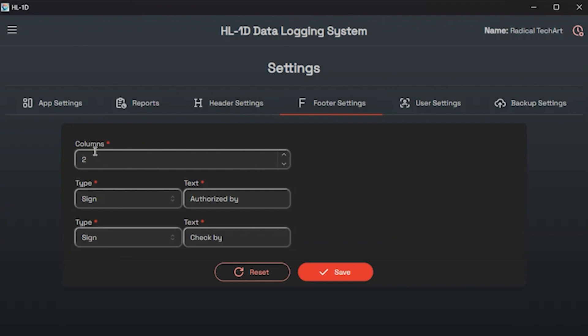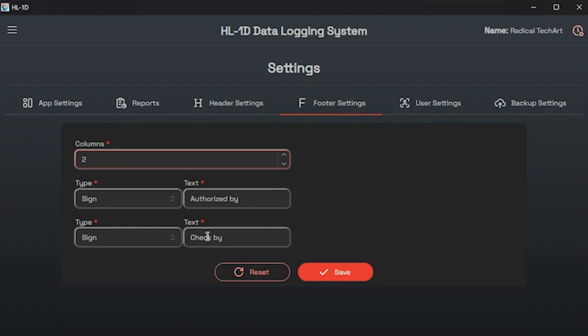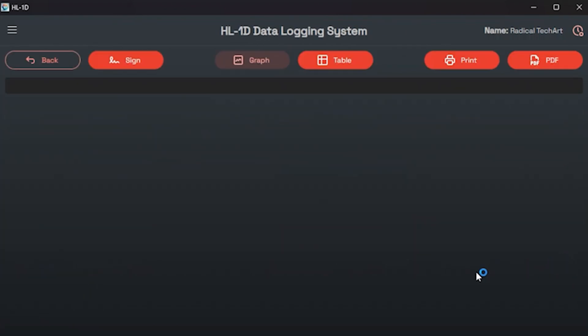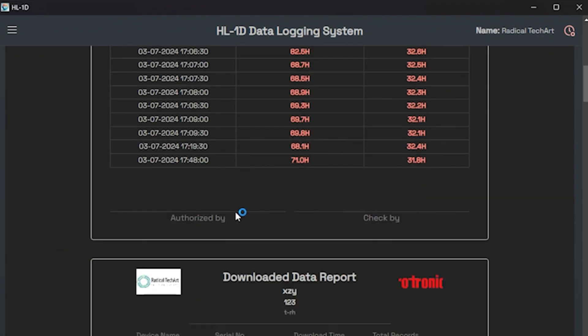In footer settings you can add up to four columns based on your preferences. Each column allows you to choose a column type and enter the text. The column types include sign, blank, page number, and text. For example, you might select sign for column one and enter 'Authorized By', and for the next column select sign and enter 'Checked By'. After setting up the header and footer settings, any report you generate will reflect these preferences.